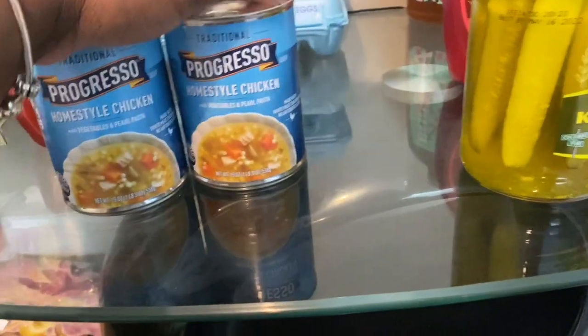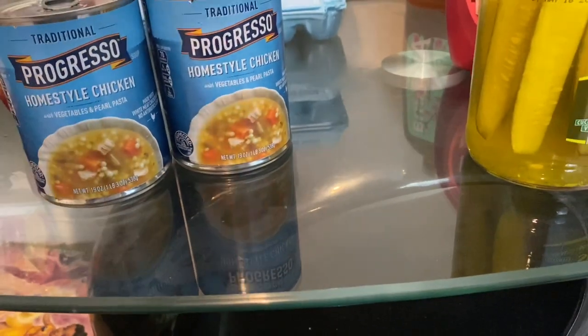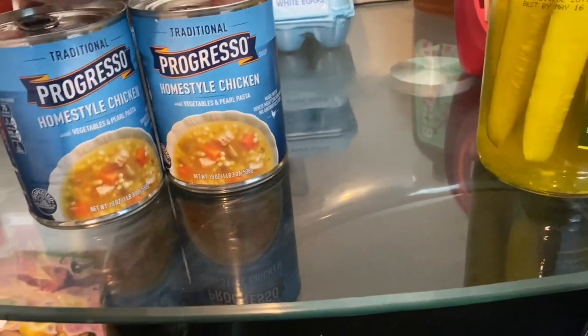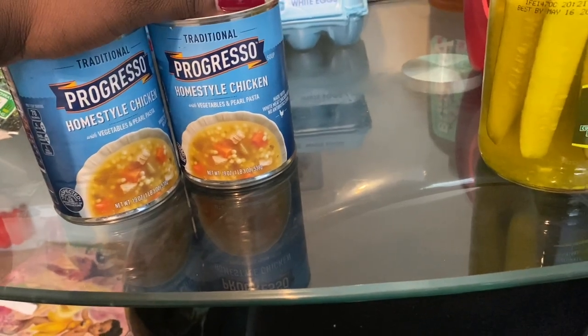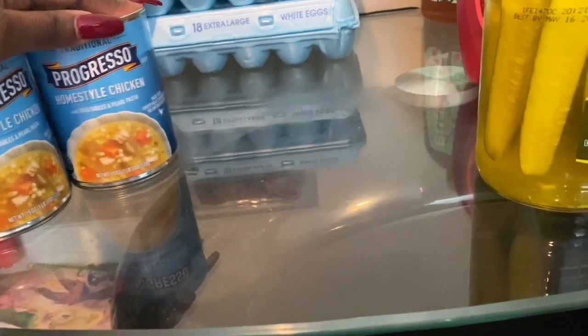I'm not a big fan of canned soup — I grew up with my grandmother making soup, or I ask their dad to make Jamaican chicken soup from scratch. My family is Jamaican so I love when they make it from scratch, but since I don't know how, I buy the canned version.